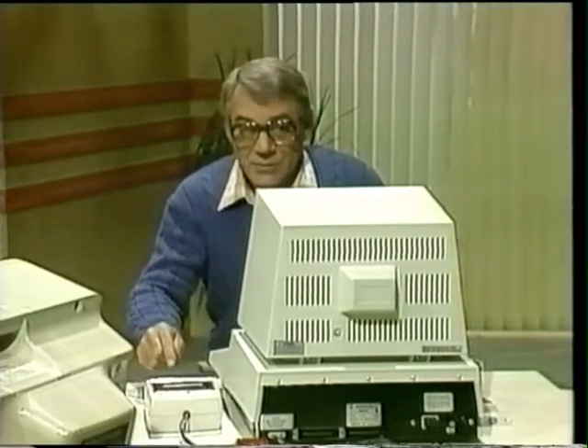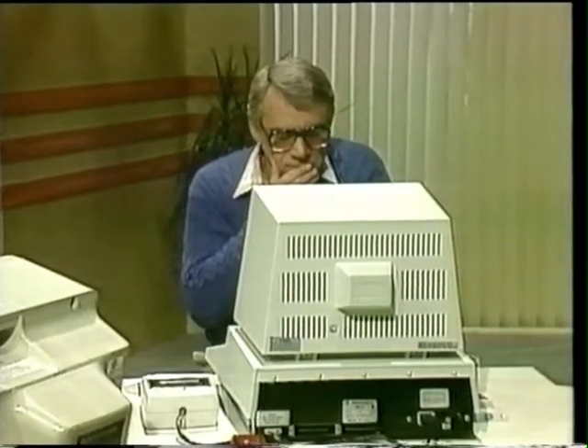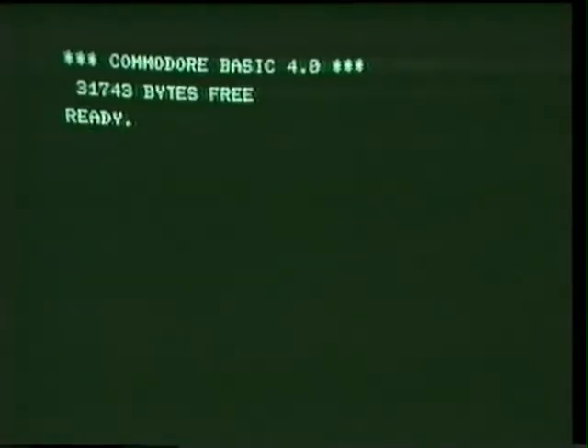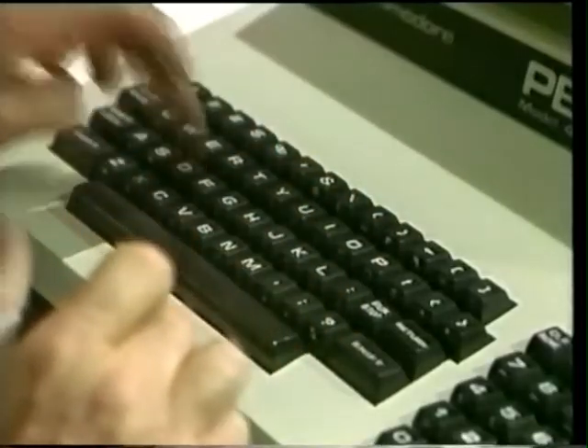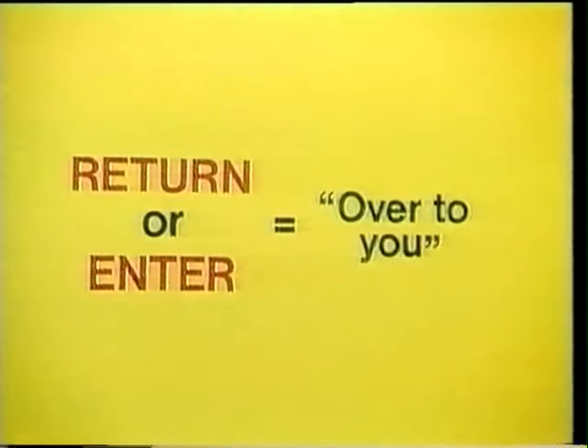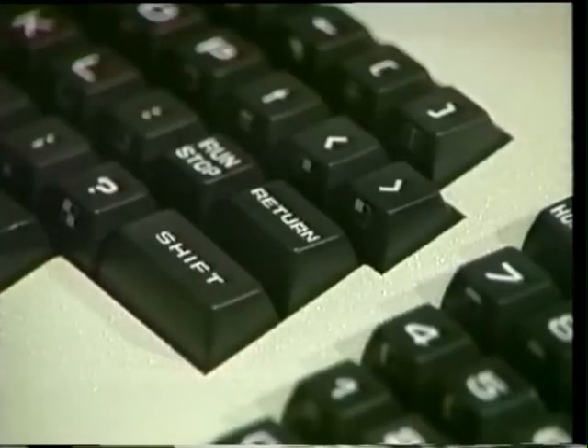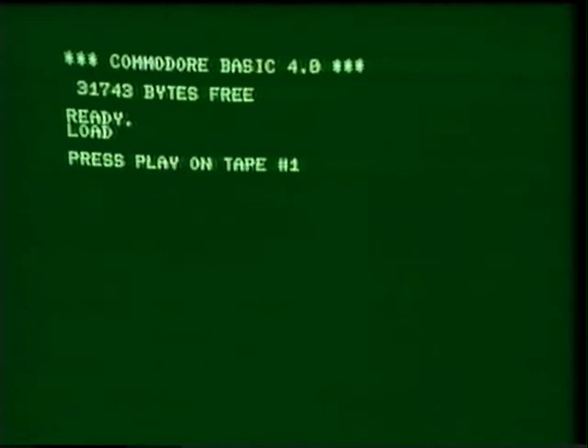Do I press play? Not yet. First, you have to tell the computer to copy the program that's on the cassette into its own storage area, or memory. How do I do that? Just type LOAD — L-O-A-D. You've now finished your message, so you need to say 'over to you' to the computer by pressing the return key. On other computers, you'll see a key marked enter, and that also means 'over to you.' Return means over to you. And it says press play on tape one.